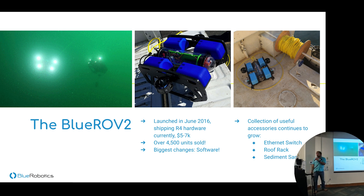The biggest changes over the years have definitely been in software — we'll dive into that in a moment. In recent months we've launched a lot of useful accessories. My three favorites are the Ethernet switch, which fits right over the existing hardware and gives you extra Ethernet ports in your vehicle; the roof rack, a great way to mount things on top; and the sediment sampler, for applications that need to collect dirt or rocks off the bottom.